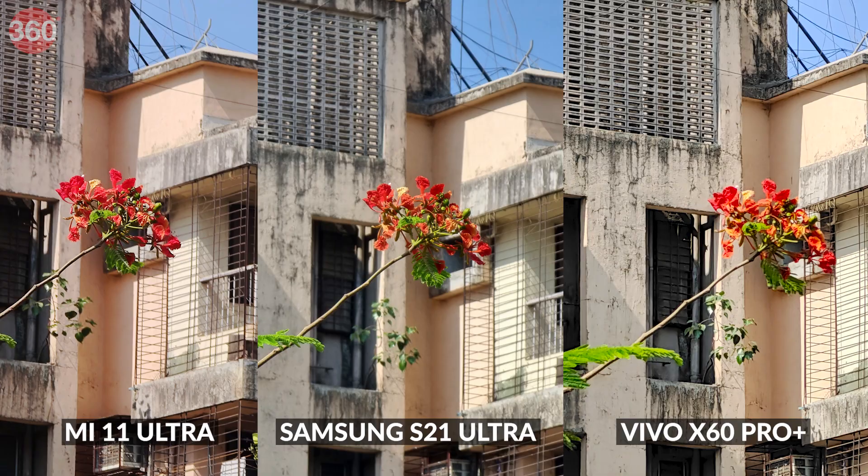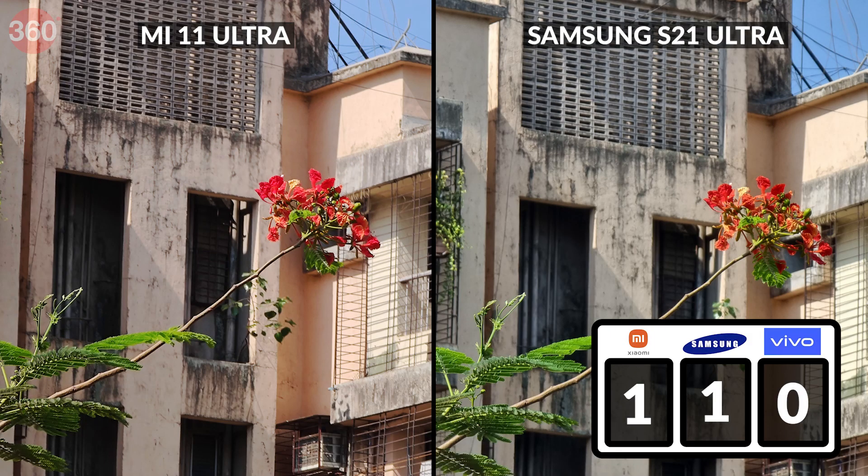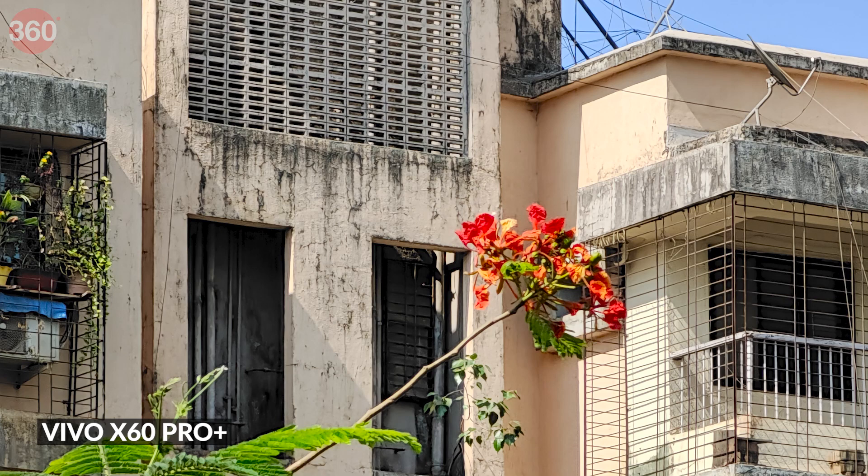In our second batch of photos taken outdoors, the S21 Ultra and the Mi 11 Ultra tie for first place, as both produce excellent details on our subject, good background separation, and colors. The image from the X60 Pro Plus is bright but lacks good detail.